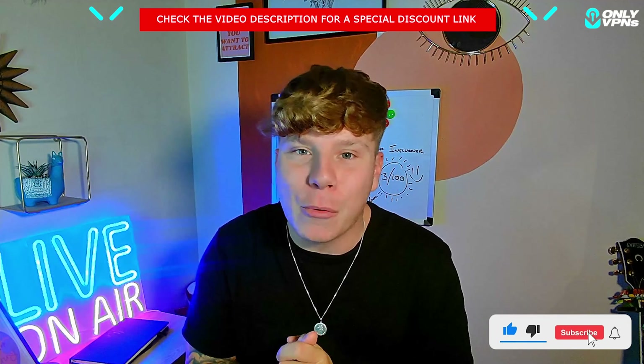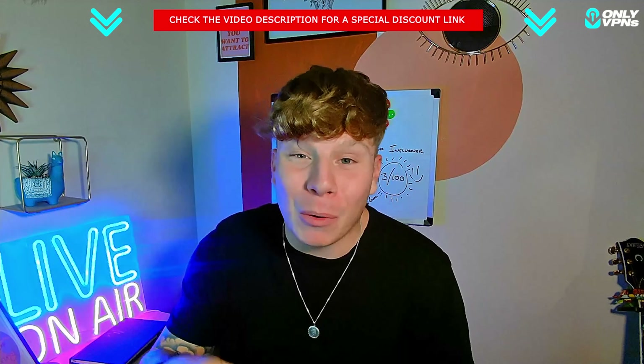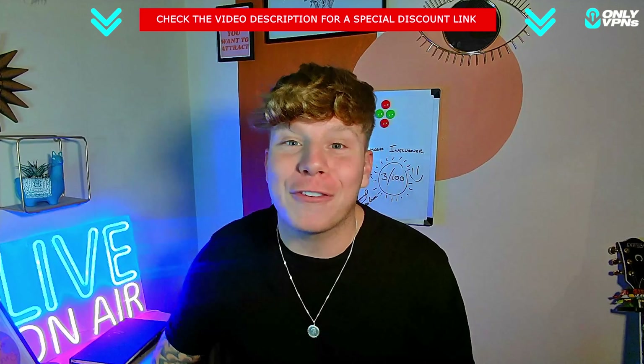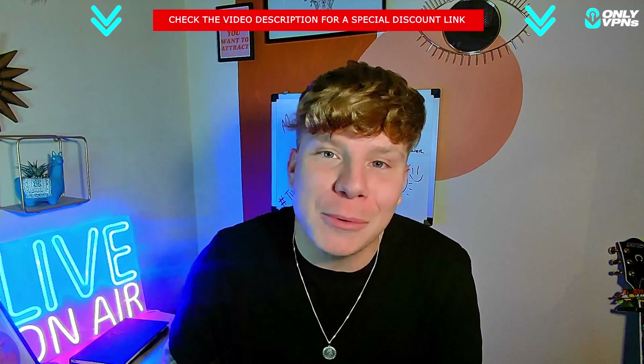If you like this video, hit the like button, subscribe, and hit the bell to be notified. We have more videos going in depth about this VPN, but I want to get it on your radar for 2023 and get you that deal. I've had a good time — see you in the next video.